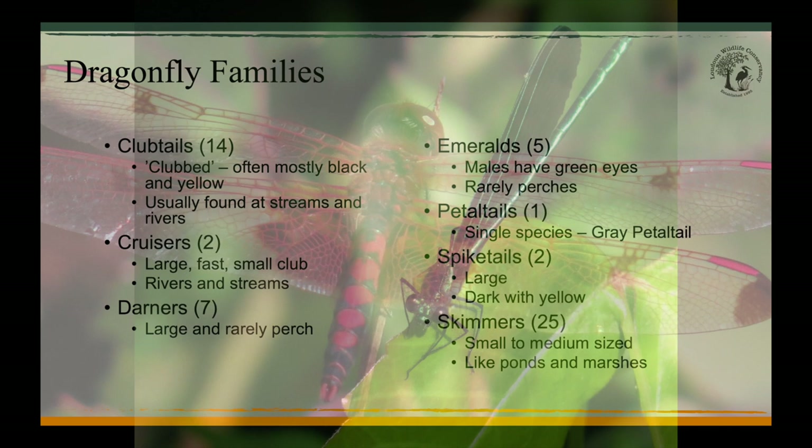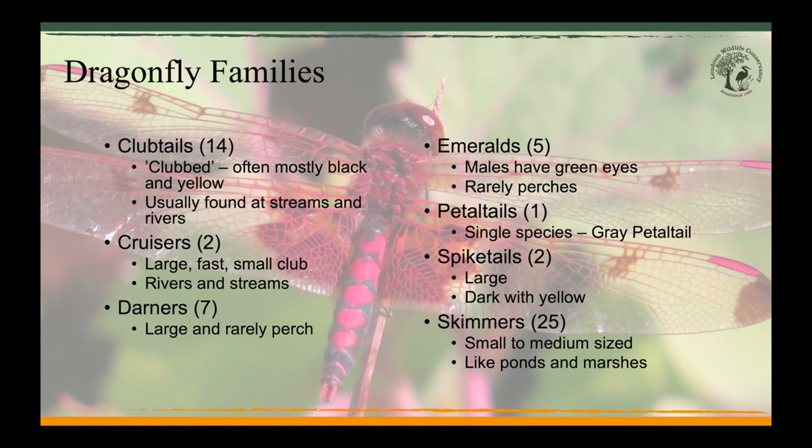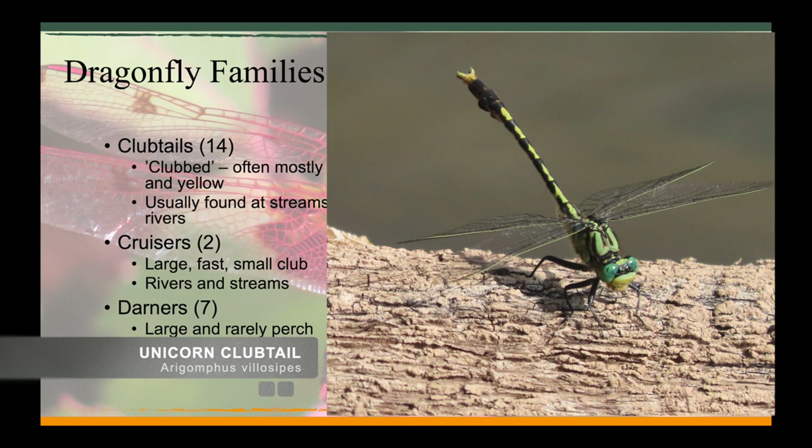Now that you've seen the most common odes you are likely to see in the field in Loudoun, let's talk about dragonfly and damselfly families. First up are the club tails — these dragonflies really fit their name since the end of their abdomens is larger than the earlier segments. The unicorn club tail is a bit of an outlier because it is common around ponds; most club tails prefer fast-moving water of creeks, streams, and rivers. Their predominant colors are yellow and black.